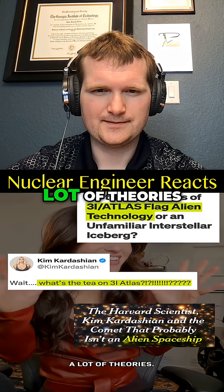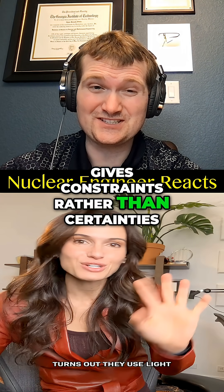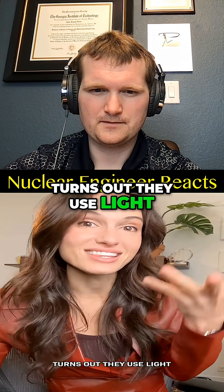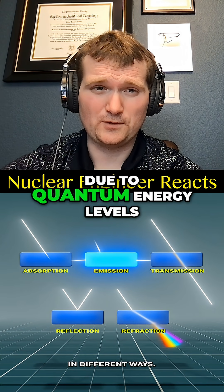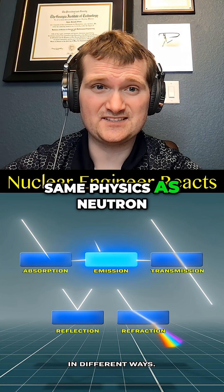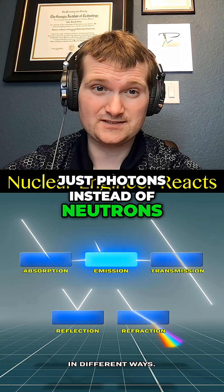There are a lot of theories out there, and that's because spectroscopy gives constraints rather than certainty. Turns out, they use light — because light interacts with different molecules in different ways, due to quantum energy levels. Same physics as neutron capture gammas or nuclear fuel analysis, just photons instead of neutrons.